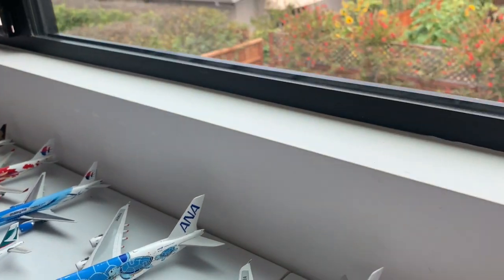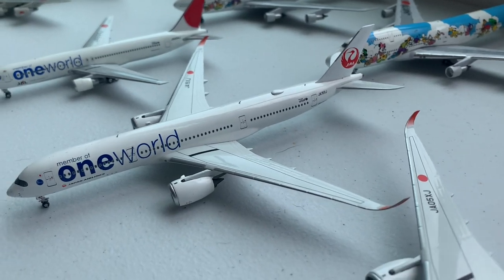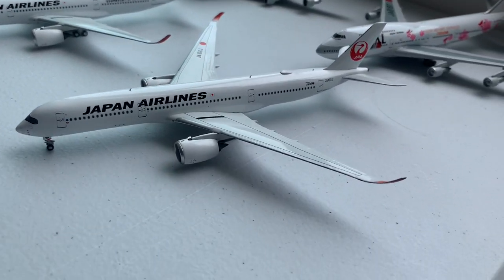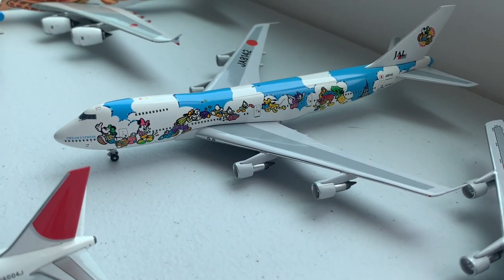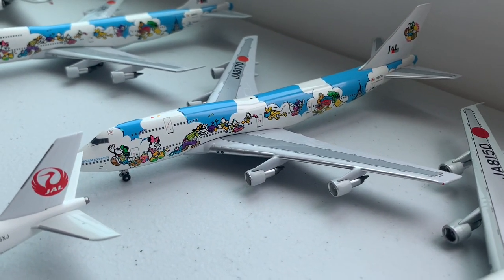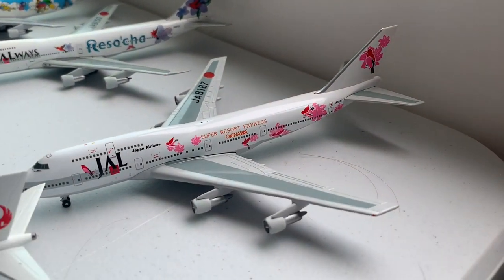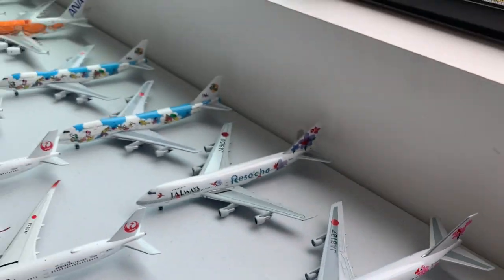Moving on to Japan Airlines, we have the One World 767-300, then the One World Airbus A350-900, as well as two other A350-900s. Moving on to the 747s, we have the Disney 747-100 BSR, 747-100 BSR stretched upper deck, the 747-200, and the 747-300 SR.